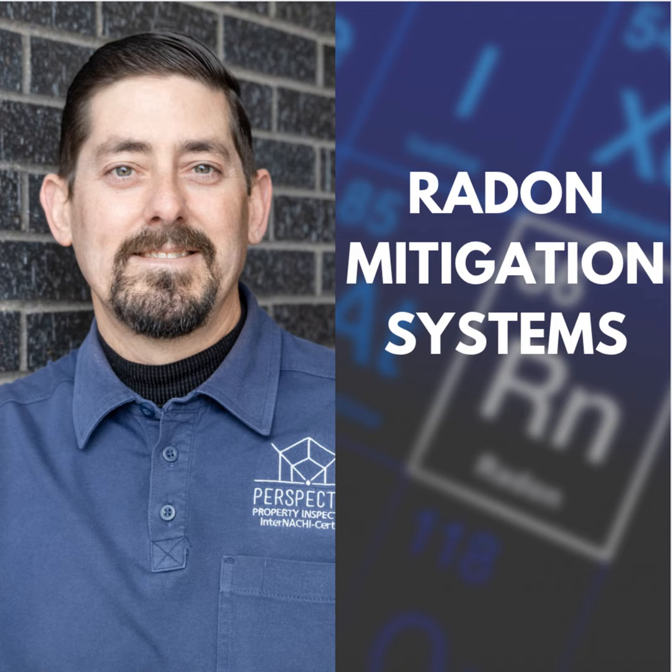For the question about whether this counts for state CE credits: I can only speak to Colorado, where the state relies on my NRPP certification. So this would count for NRPP's CE credits, which back-end into the state as long as you maintain your NRPP certification — and Colorado acknowledges that.